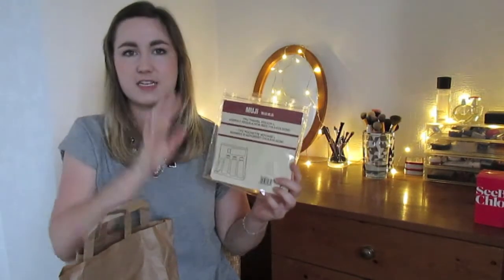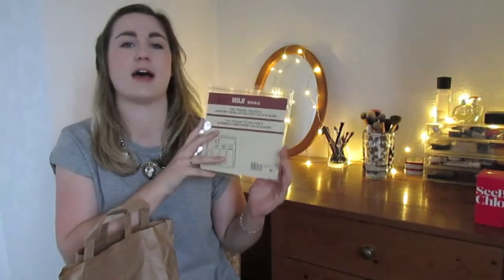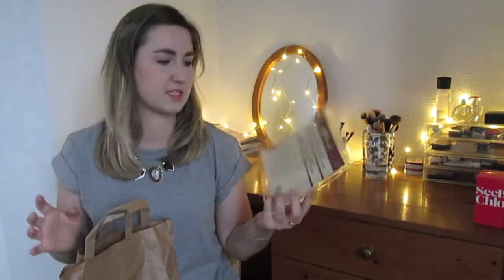Next up is Muji — nothing too exciting. I got this random travel pouch thing. Basically, they don't have this in New Zealand, but in the UK — and I think in America as well — you have to have a standard clear pouch with the right amount of liquids and stuff. I got caught out when I went to Spain and had to throw out a whole load of body moisturizers that were too big. So I picked this up so that I know exactly how much I can take and don't have to throw anything away.